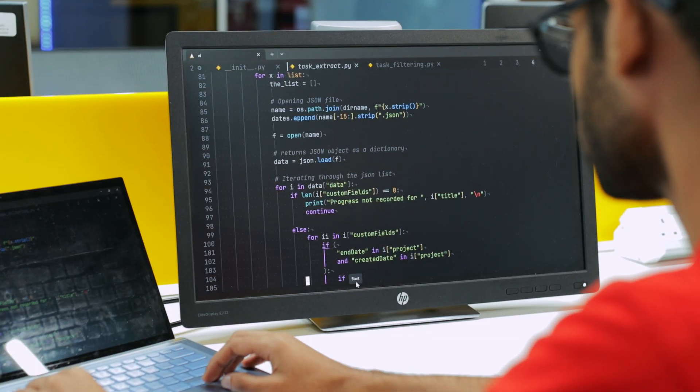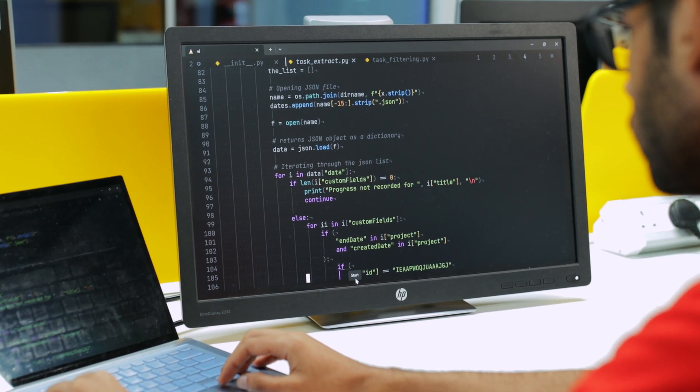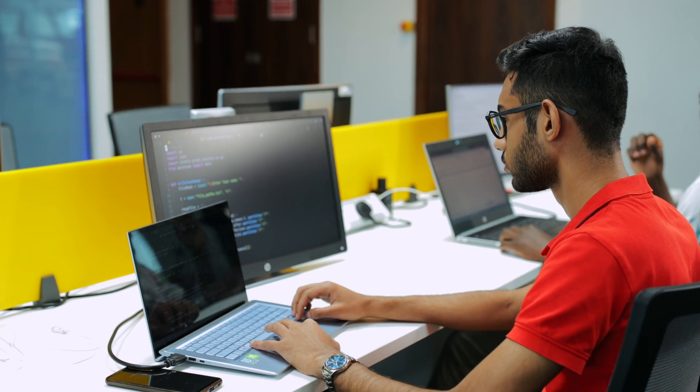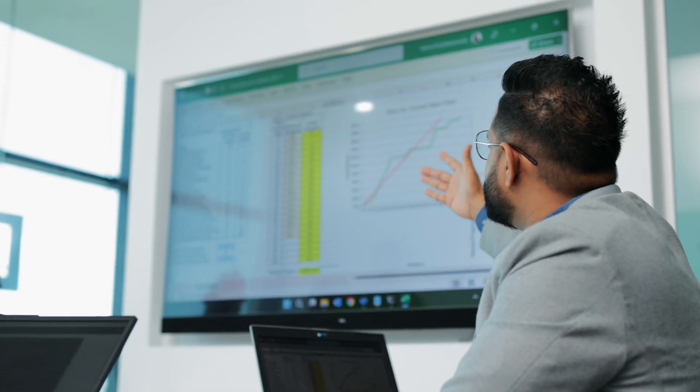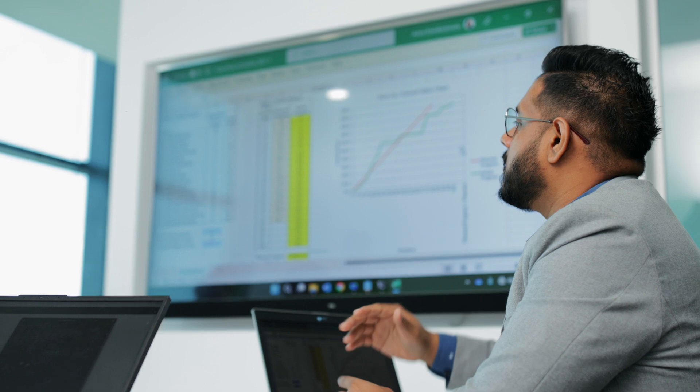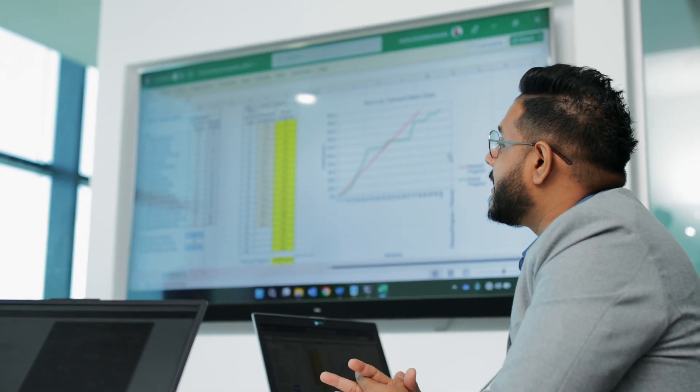Finally, Curtin's Master of Information Systems and Technology course is at Curtin Mauritius. The cherry on the cake is that it comes with a specialisation in data analytics and visualisation. Data is the new gold, and what better way to accelerate your career than to jump on the data bandwagon.